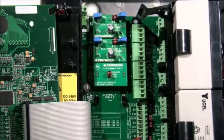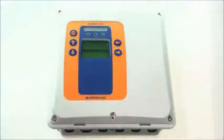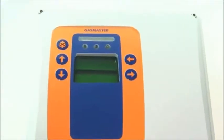Gas Master can be fitted with up to four input modules. For users who require it, a single channel version with an adapted screen is also available.